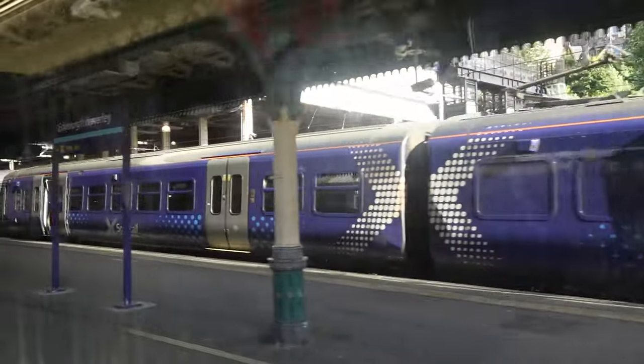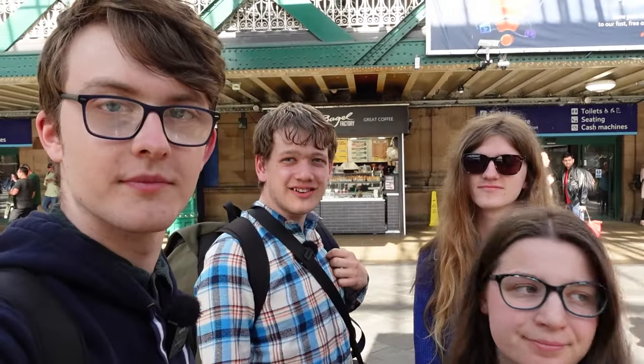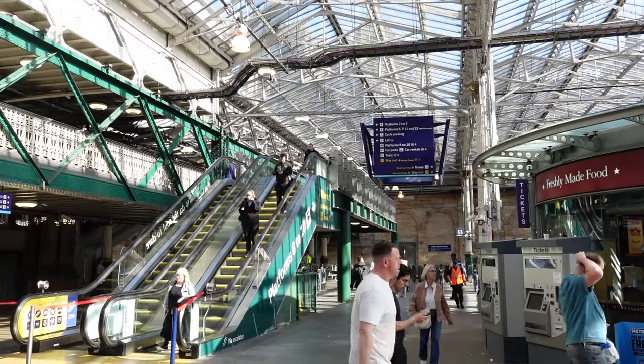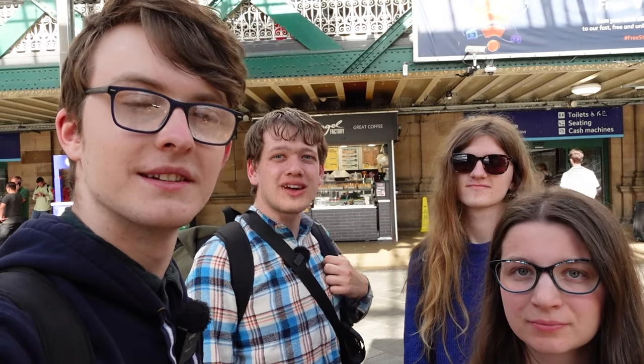We've left Haymarket and I can actually see Edinburgh Waverley in front of me. Here we are back at Edinburgh — we've done all four routes between Glasgow and Edinburgh. We all came to the conclusion that our favourite route was, of course, the quickest: via Falkirk High. But if you want a train that's not as busy, Shots is a good alternative — it doesn't take too much longer. Carstairs is a bit awkward to get, and Bathgate takes forever. So Falkirk High wins for us, but Shots is also a really good service if you take the semi-fast.